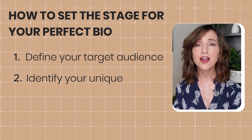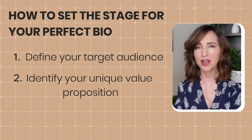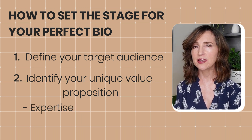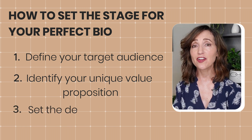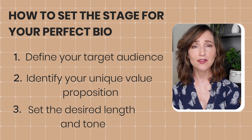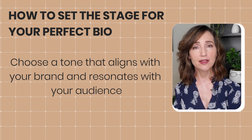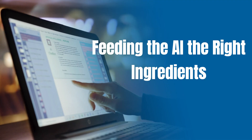Number two: identify your unique value proposition. What makes you different from your competitors? Here you'll highlight your expertise, experience, and passion. Next, you're going to set the desired length and tone. Do you need a concise blurb or a more detailed narrative? Choose a tone that aligns with your brand and resonates with your audience, feeding the AI the right ingredients.